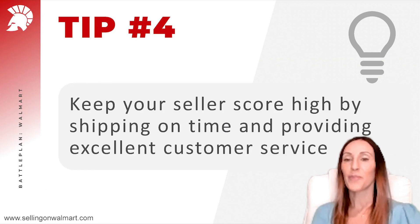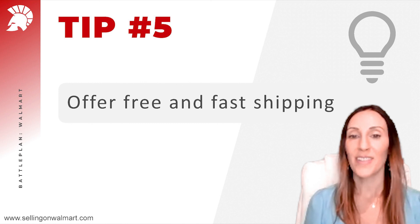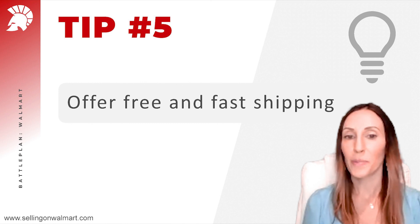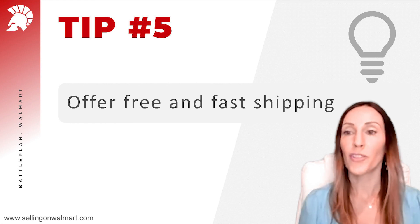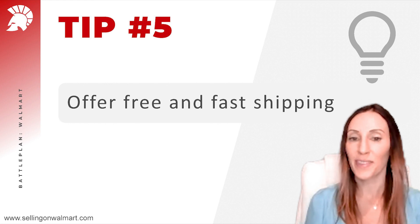Tip number four: keep your seller score high by shipping on time and providing excellent customer service. Tip number five: customers love free and fast shipping. By using Deliverr or Walmart Fulfillment, you can offer your customers free and fast shipping.